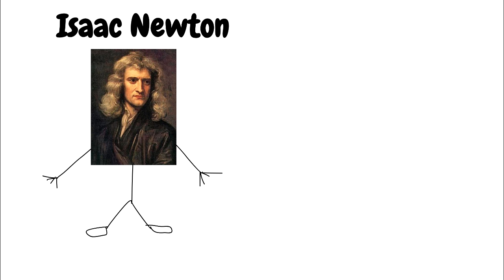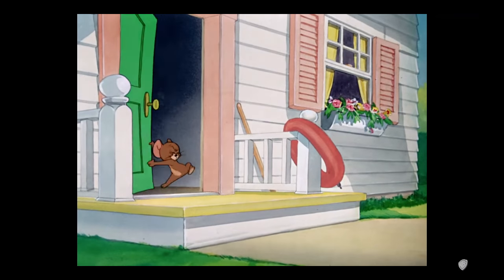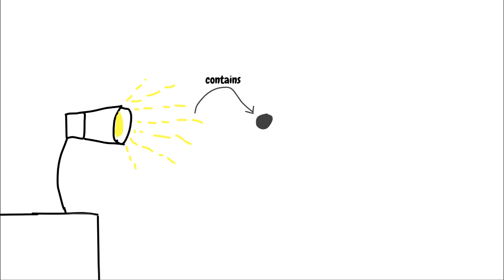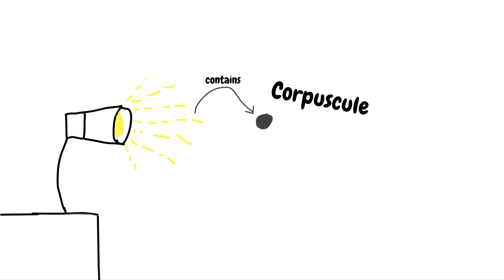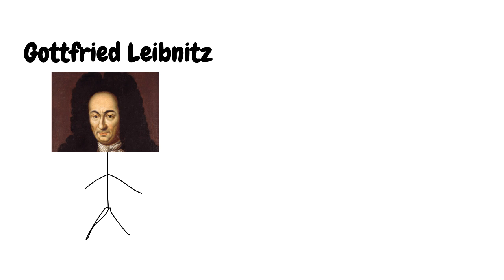Two people responsible for calculus: Isaac Newton — the guy behind the laws of motion, the guy who hypothesized light is made up of particles called corpuscles which allow us to see color when they enter our eyes, or just the apple guy — and Gottfried Leibniz.